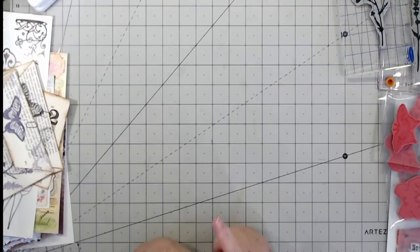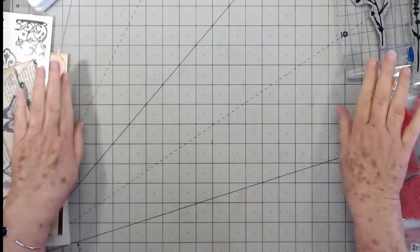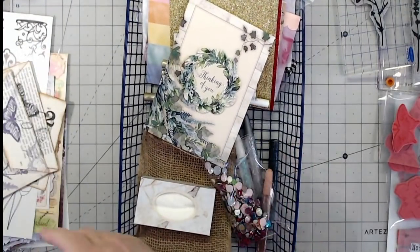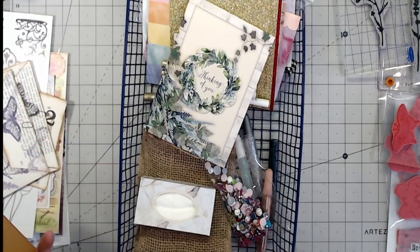Hey guys, this is E with Scrapbooking With Me and I have a few things to show you today. There's a lot hanging out on my desk so just kind of ignore all of this over here for now. I wanted to show you some things that I got this week from a sweet sweet friend.